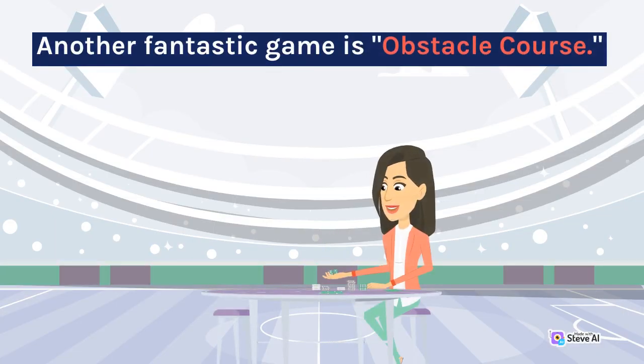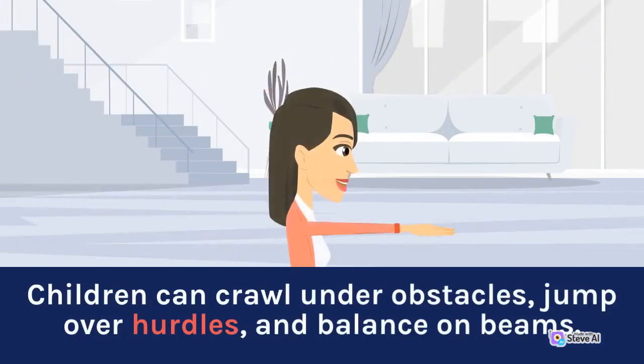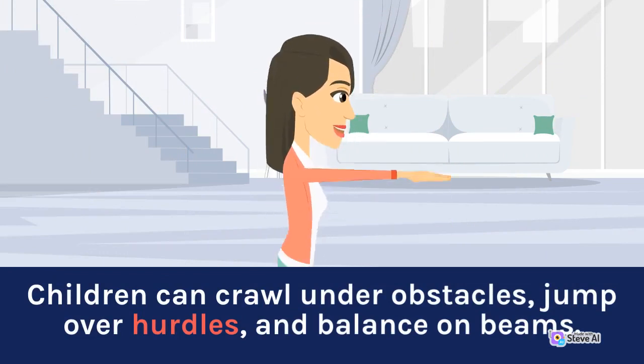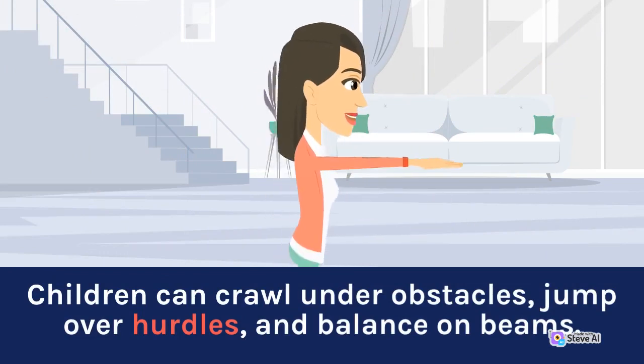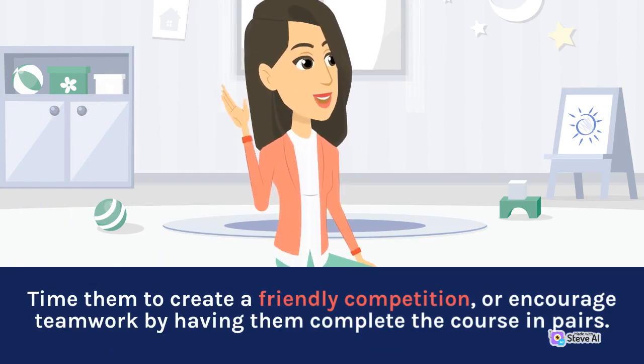Another fantastic game is Obstacle Course. Set up a course in your backyard or a local park using cones, hula hoops, and jump ropes. Children can crawl under obstacles, jump over hurdles, and balance on beams. Time them to create a friendly competition, or encourage teamwork by having them complete the course in pairs.